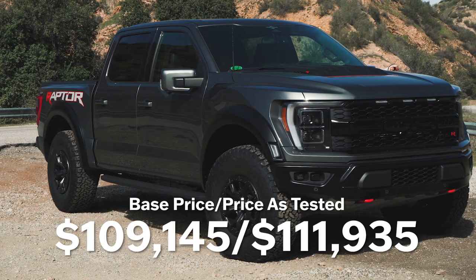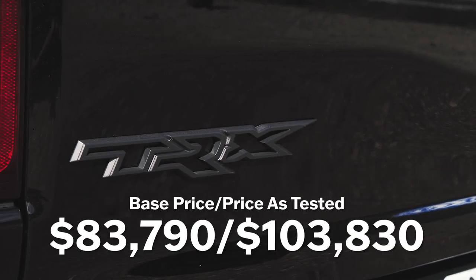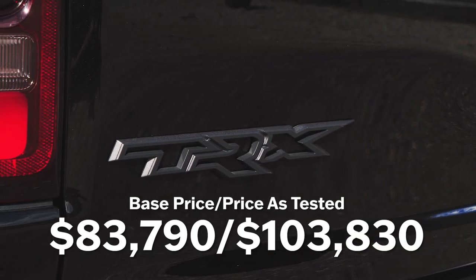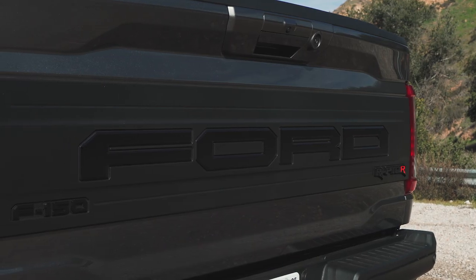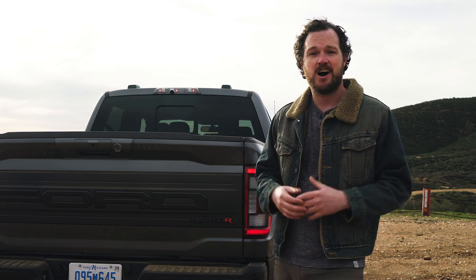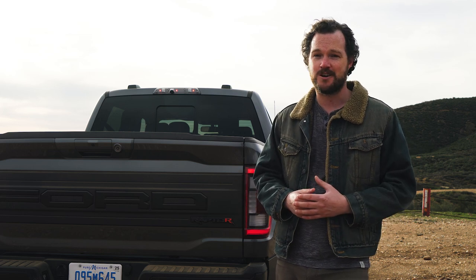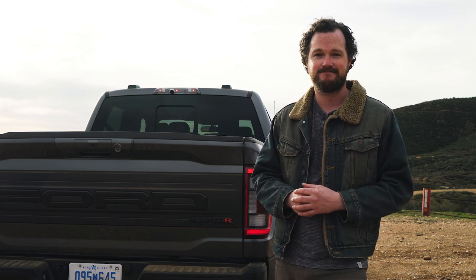Although the mandatory six-figure price of the Raptor R is a bit of a problem in a world where you could get a TRX without some of the bells and whistles for less than $90,000, I still think it's one hell of an off-road machine. The bottom line is: if you've got a hundred grand to spend on a 700-horsepower off-roader, you're pretty darn lucky that both of these options are fantastic. Thanks for watching.